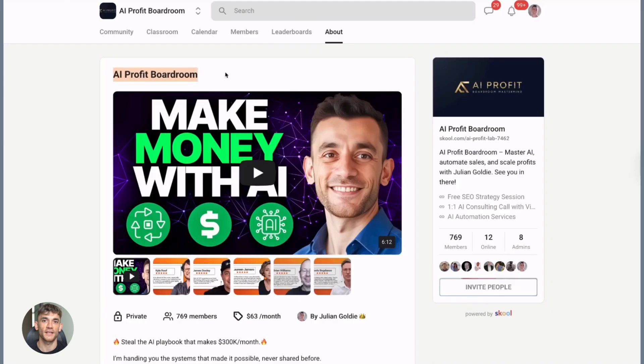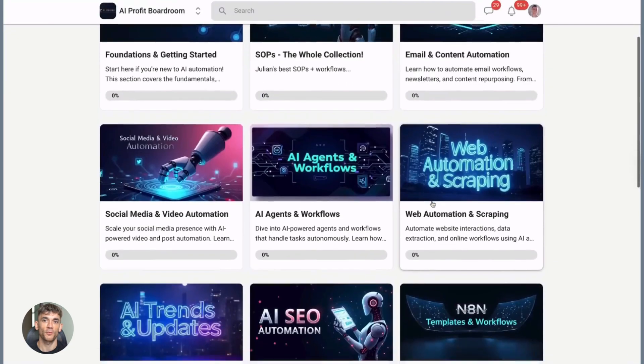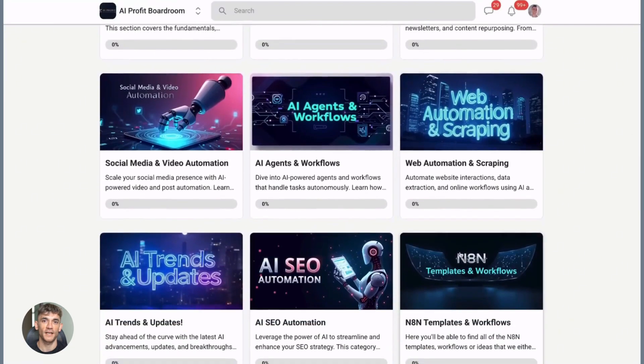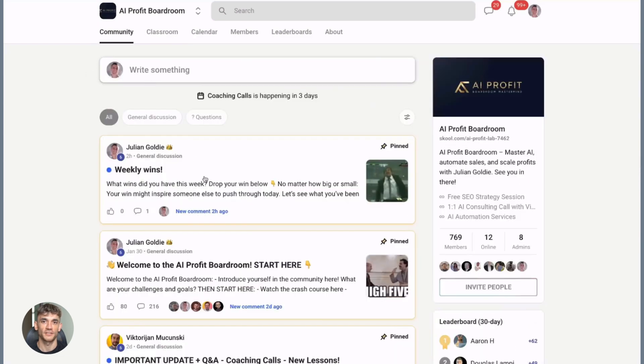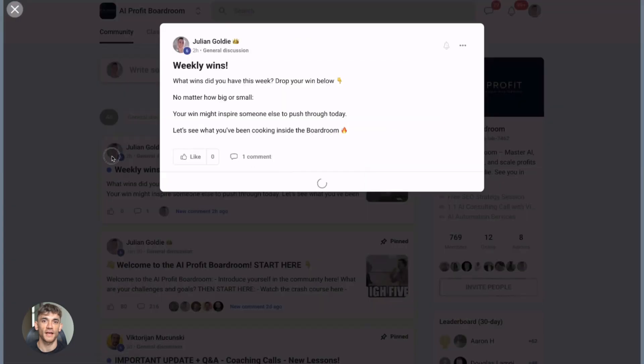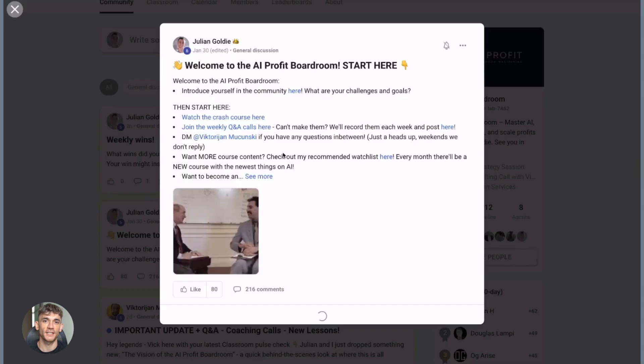If you want to scale your business, get more customers, and save hundreds of hours with AI automation, you need to join my AI Profit Boardroom. This is where I share all the latest AI tools and strategies that are actually working right now — not theory, real tactics that my agency uses every day. You'll learn how to automate your workflows, use AI to create content, and get more leads without working more hours. The link is in the description.